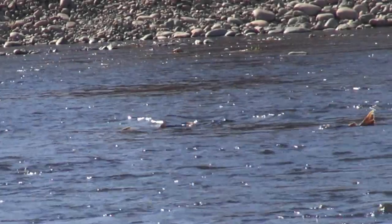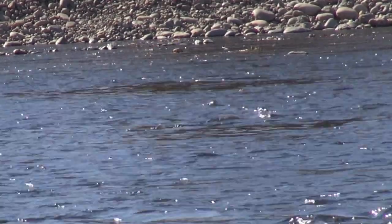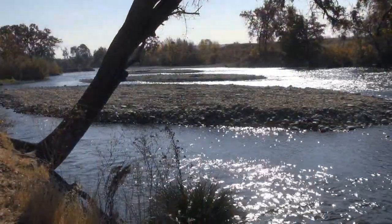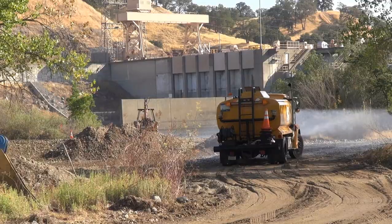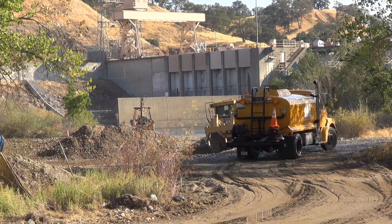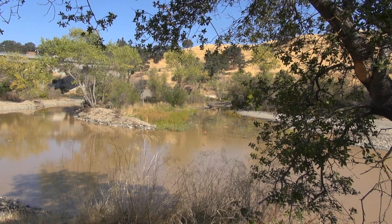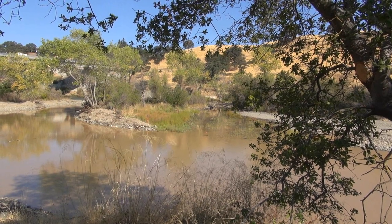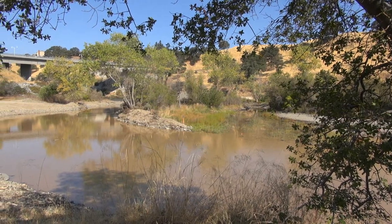An important part of returning steelhead trout and Chinook salmon to California's Central Valley is the availability of fish spawning habitat. The U.S. Fish and Wildlife Service has partnered with the Bureau of Reclamation, California Department of Fish and Wildlife, and the Water Forum to improve spawning and rearing habitat in the American River. As development and mining changed the topography of many California waterways, the side channel habitats and spawning gravel that eggs and juvenile fish require for survival diminished.